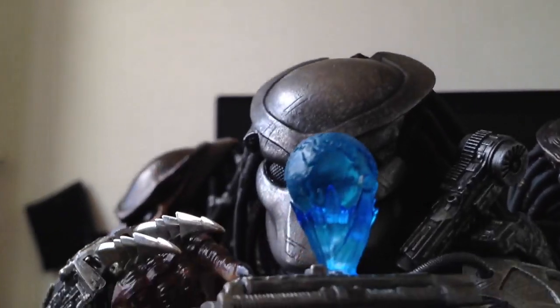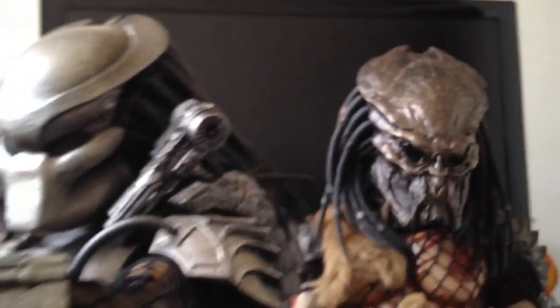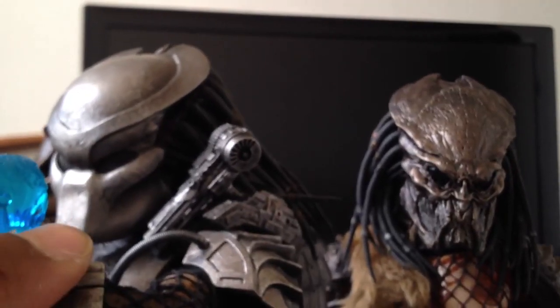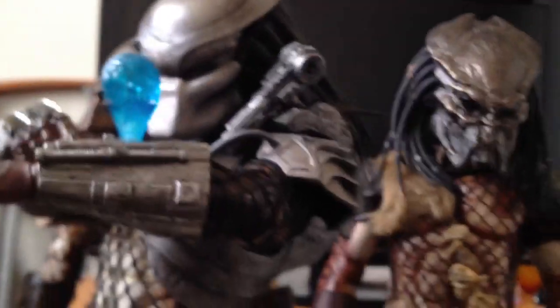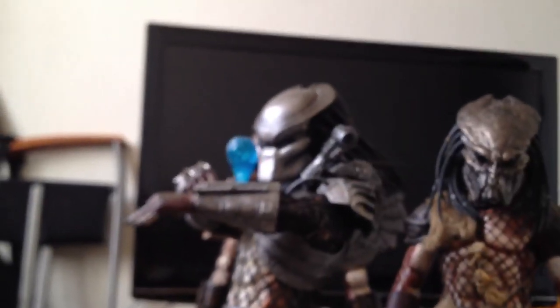You gotta love this LED light right here — let me turn that on real quick. Yeah, that's just banging. You can barely see it with the lights on, but it lights up much better when the lights are out. So yeah, a real quick video on the latest Predators in the collection — I am waiting for the Scar, can't wait for that guy to come in.